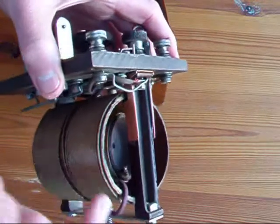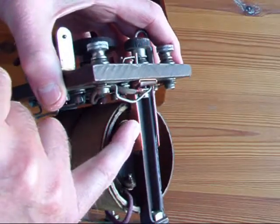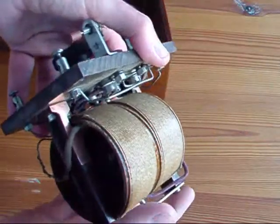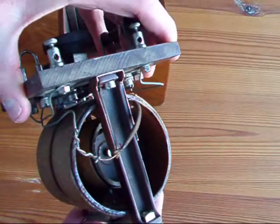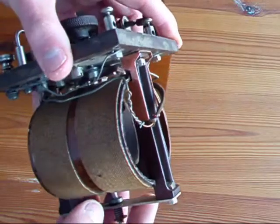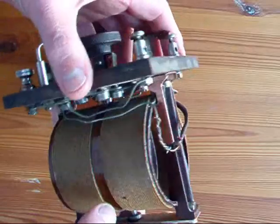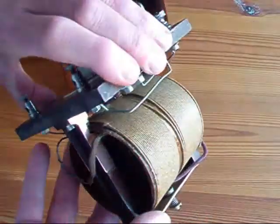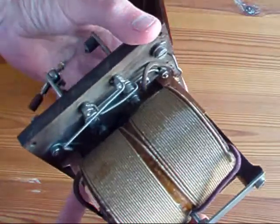When I received this set, these support arms were broken and I've actually made some splints on each side to support it. I haven't drilled into anything as I didn't want to change anything about the device. I wanted to restore it in such a way that if somebody wanted to look at it again in another 80 years, nothing has been detracted from.